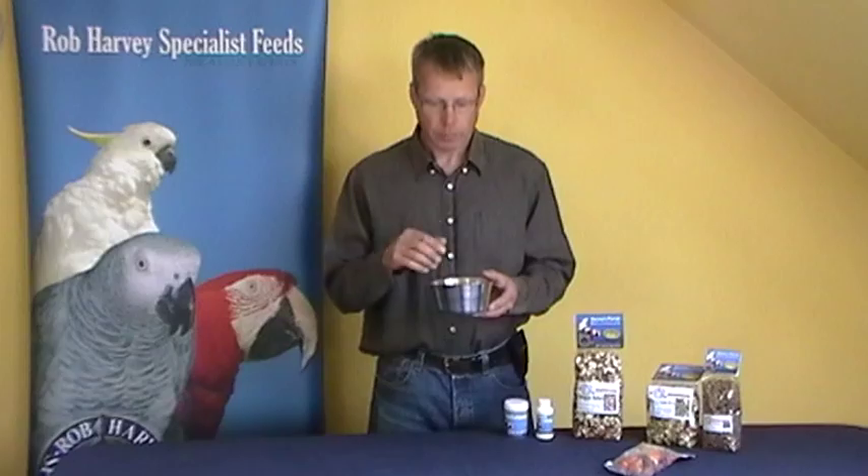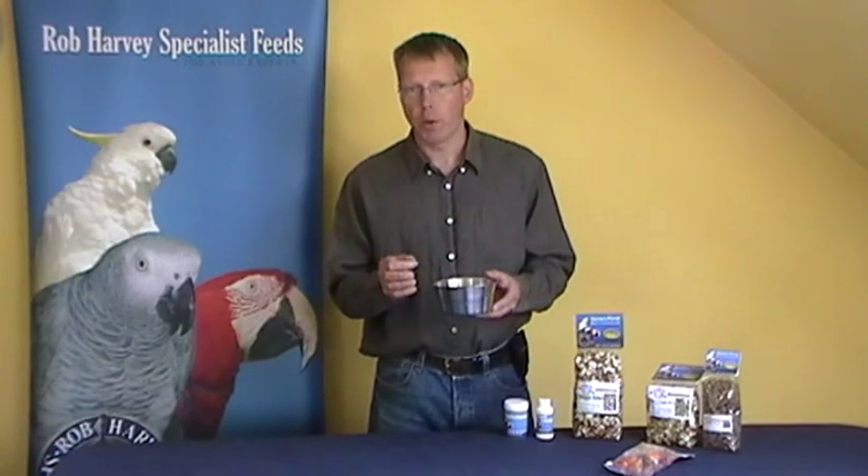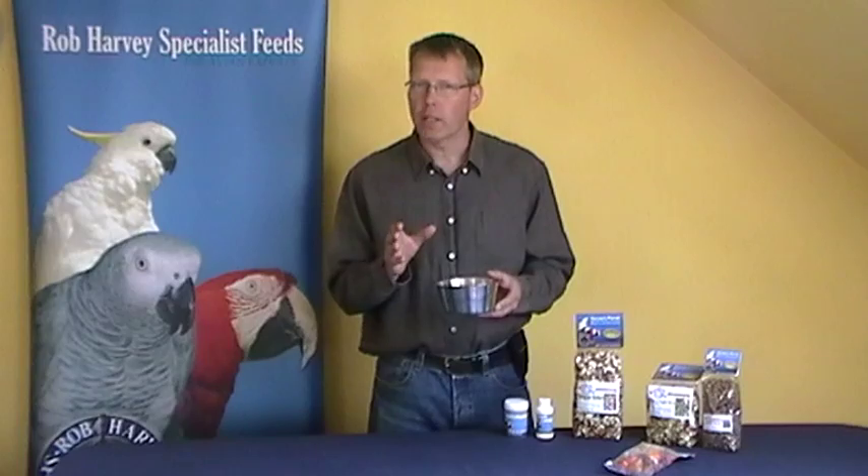If they have no seed by 12 o'clock, give them some more. If you are pouring seed away the next morning then you have a few problems: first of all it's costing you a lot of money, and secondly your bird is likely to get fat — which isn't always easy to see — because they're eating so much sunflower seed. Also, they're not getting a balanced diet anymore; they're just eating the larger seeds.